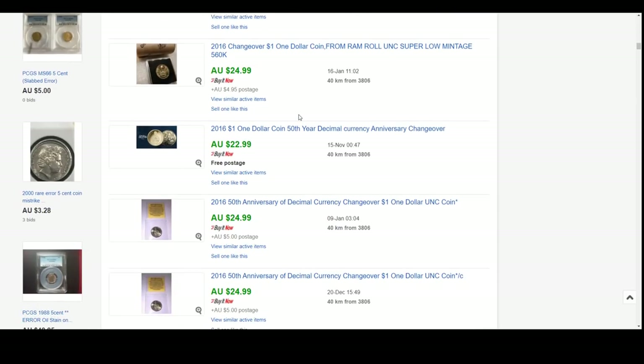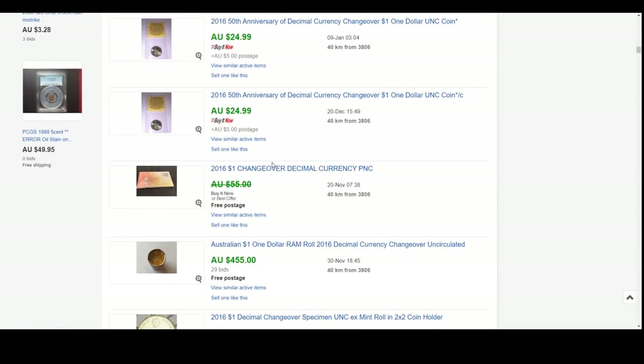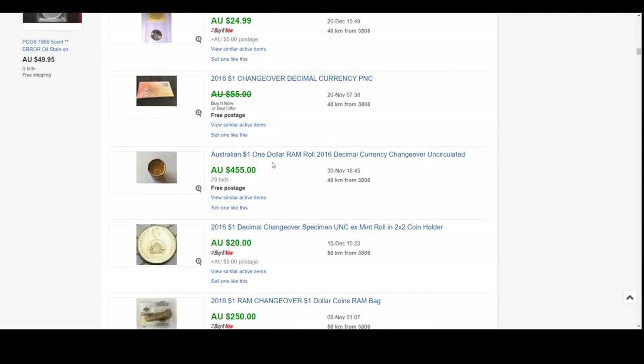There are a couple more that have sold for the $23 to $24 mark uncirculated - pretty special coin really. And if you compare it to the poppy, I know the poppy is the poppy and it's a $2 coin that makes it more special, but the mintages are almost the same. At some stage people are going to wake up and go, hold on, this is a special coin we need to own. We also like the investment value.